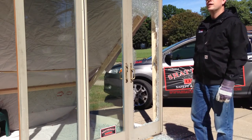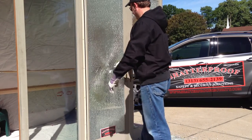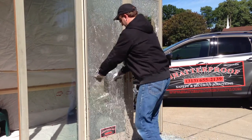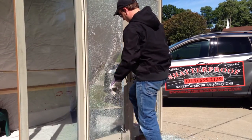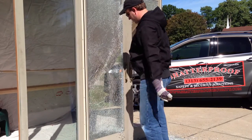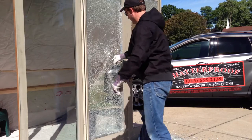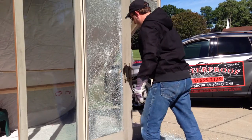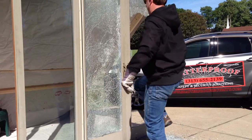Standard center punch on tempered glass — and we're going to show you how the film can delay or resist the break-in attempt.